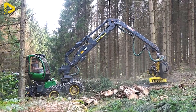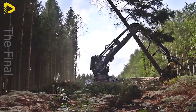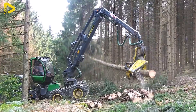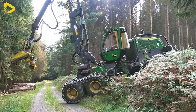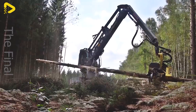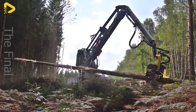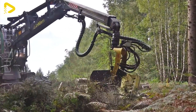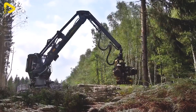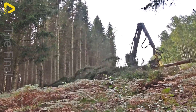The John Deere 1270G is not just your average wheeled harvester — it's the epitome of modernity and advancement in the timber industry. Powered by the awe-inspiring John Deere Powertech Plus 6.7L 6-cylinder engine, this machine fearlessly tackles everything from small to large timber with stability and high performance.